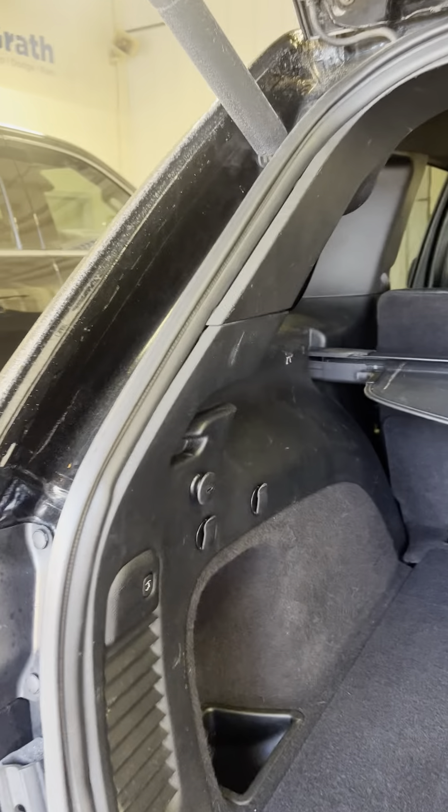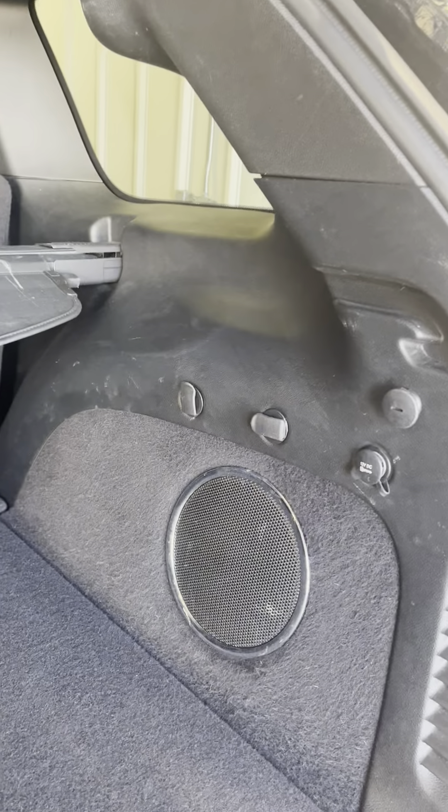Seats in the back do recline and they are heated back here too. They did forget about the sunroof.